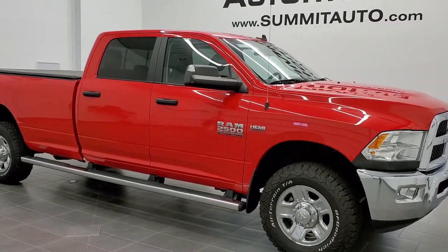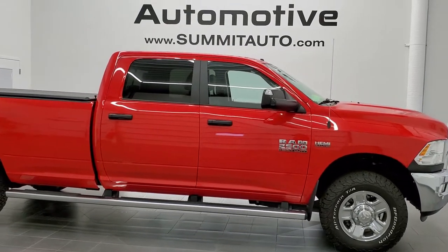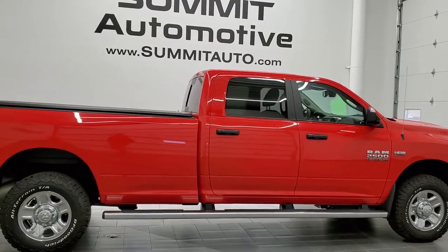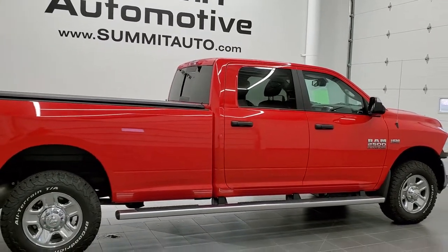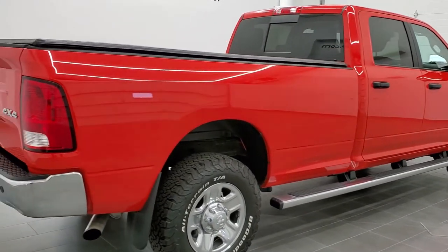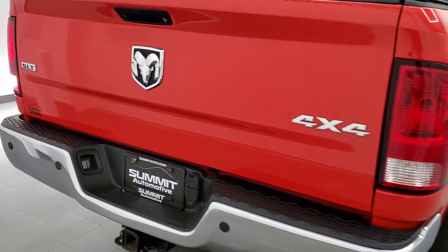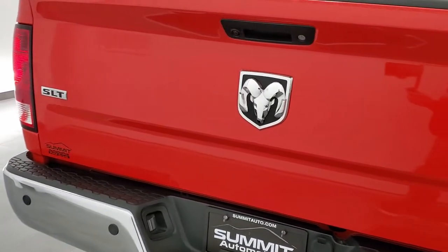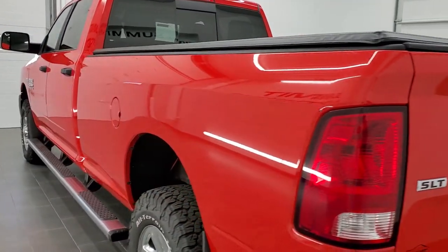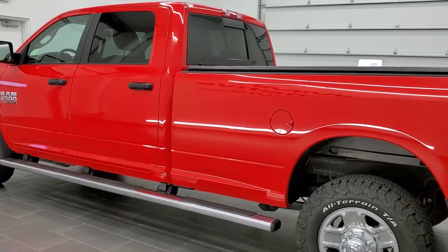This is stock number 11139. We are here at Summit Auto in Fond du Lac, Wisconsin, your new and used Ram and heavy duty truck headquarters. Today we are checking out this super clean 2015 Ram 2500 Crew Cab Long Box SLT. This truck has a 6.4 liter V8 Hemi motor. It has been fully safety inspected by our service shop, has a fresh oil and filter change, all the fluids have been checked and topped off, and this truck is 100% ready to go.